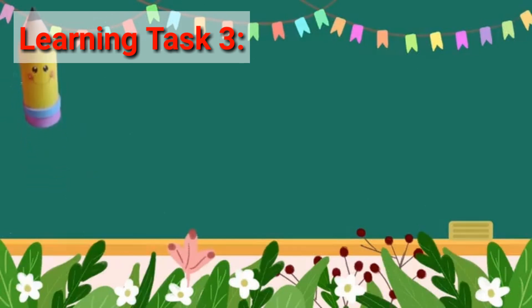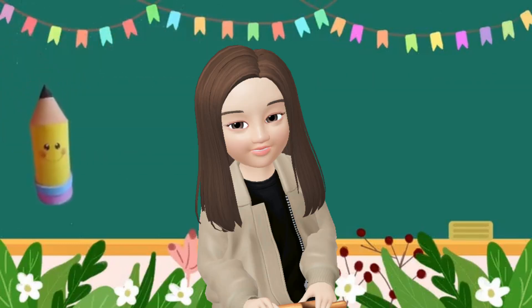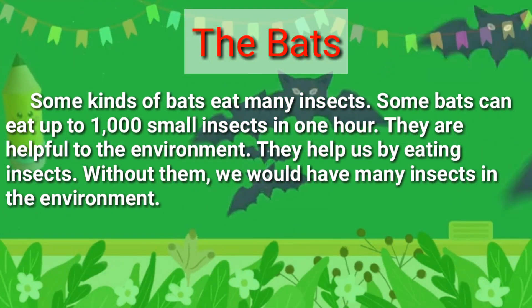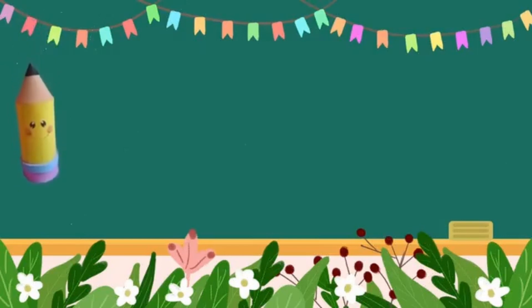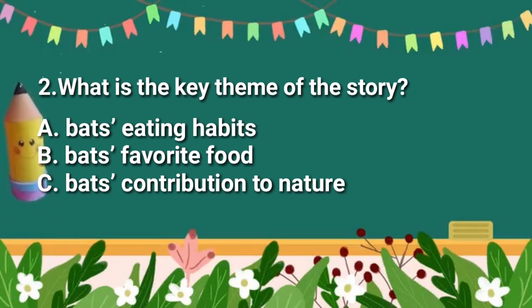Learning Test No. 3. Read the paragraphs, then identify the theme and main idea in its story. Let's read the paragraph about the bats and identify the major points and the key themes of the paragraph. What is the major point of the story?